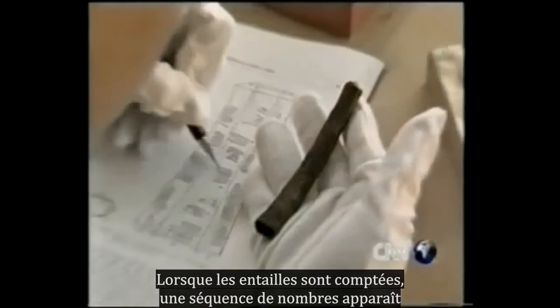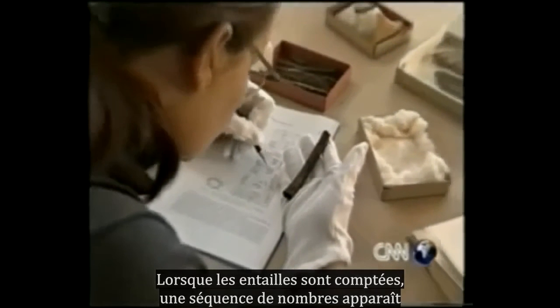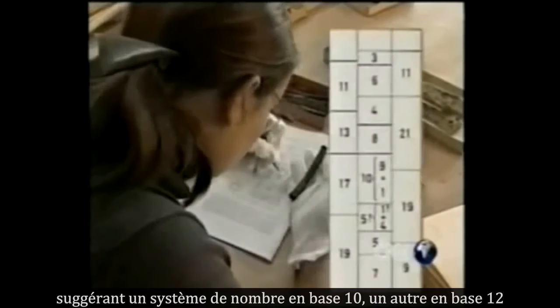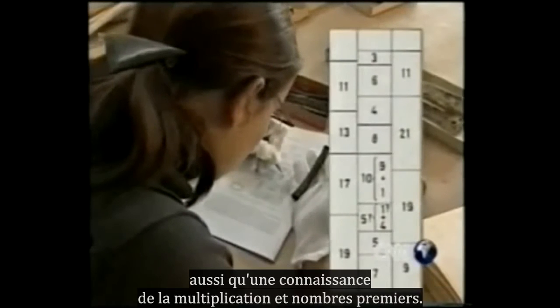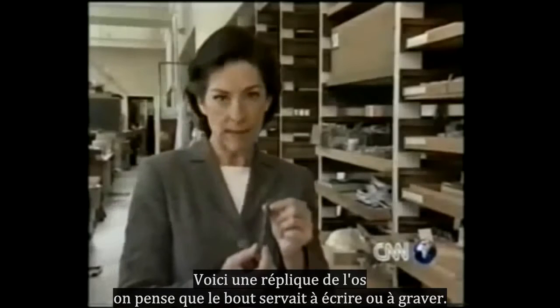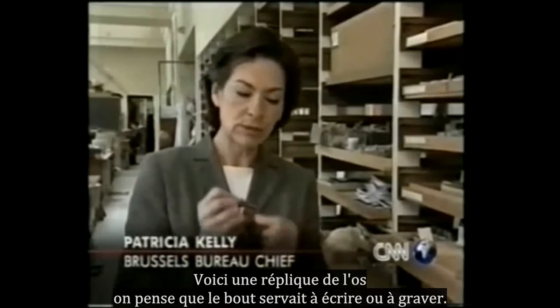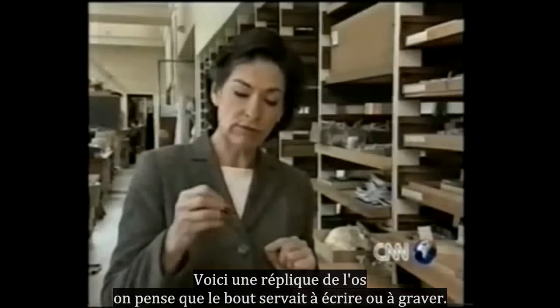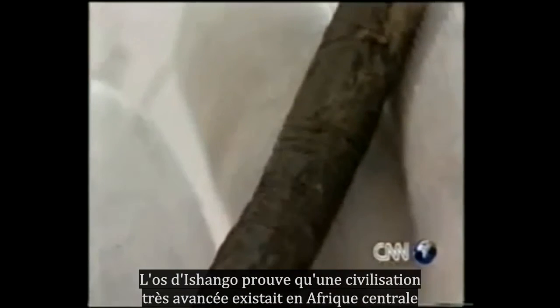When the notches are counted, a series of number sequences emerges. They suggest a number system based on 10, another based on 12, as well as a knowledge of multiplication and of prime numbers. This is a replica of the bone. The piece of quartz at the tip may have been used for writing or engraving.